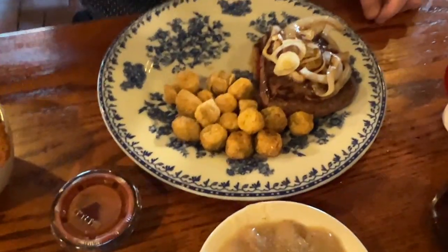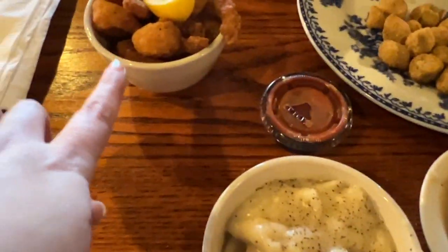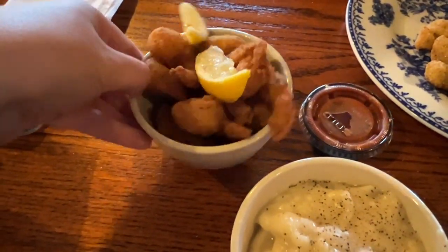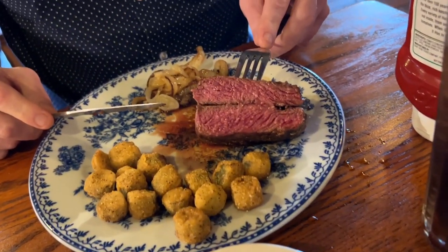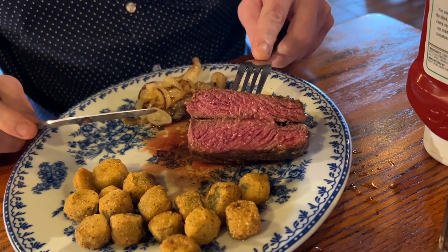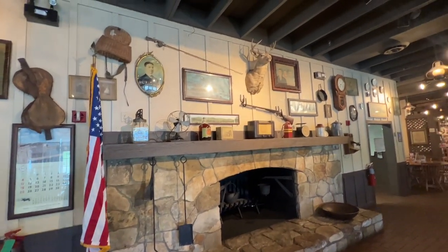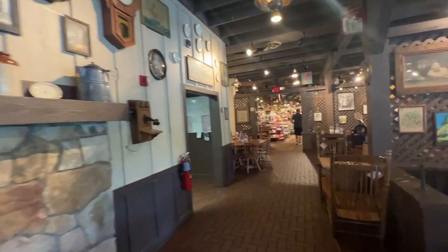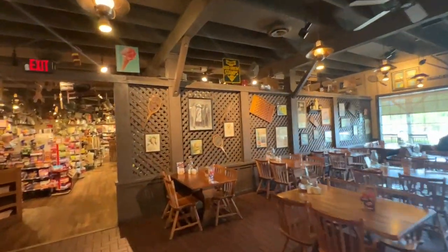Stephen ordered the sirloin steak sampler, which comes with sirloin steak with your choice of country fried shrimp or fried or grilled chicken tenders. He went with the fried shrimp, which comes with lemon and cocktail sauce, and two country sides — fried okra and chicken and dumplings. The steak looks really good with sauteed onions and mushrooms on top and brown gravy. Our meal was absolutely delicious. I definitely got my fried chicken fix and we have so much to take home — so many leftovers, which I'm stoked about.